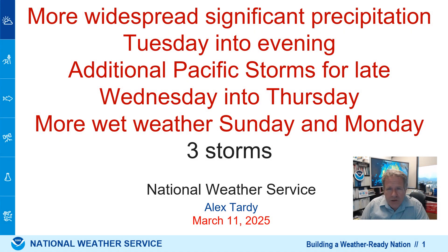Hi, everyone. Alex Tardy here, National Weather Service. Over my shoulder, you can see there are bands of light to moderate rain moving up the San Diego coast. That will continue through early to mid evening and then taper off as the storm moves away Tuesday evening.